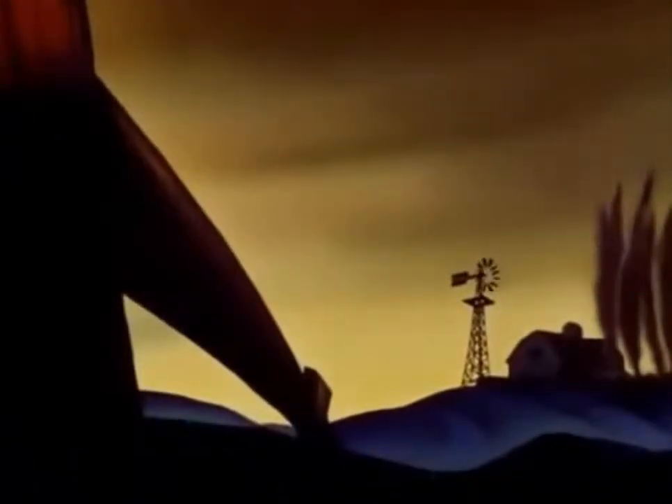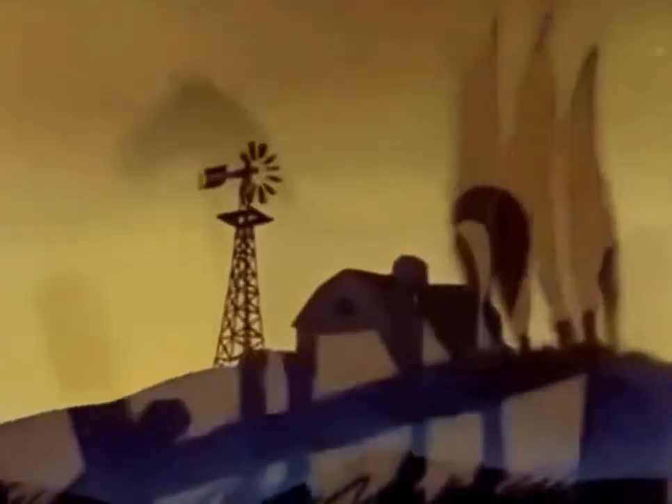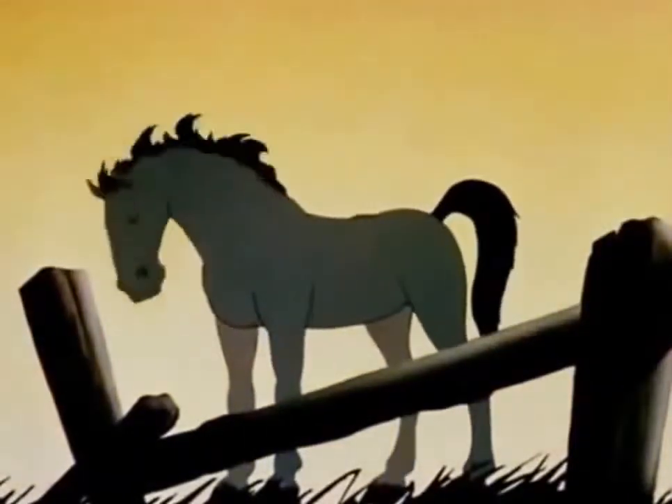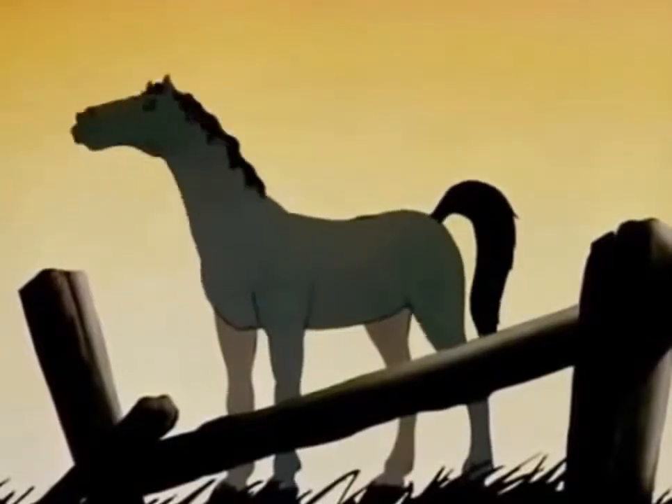The typical American farm presents many interesting sights. This show horse is the pride of the farm, and the winner of many blue ribbons. He is trained to perform in every gait.